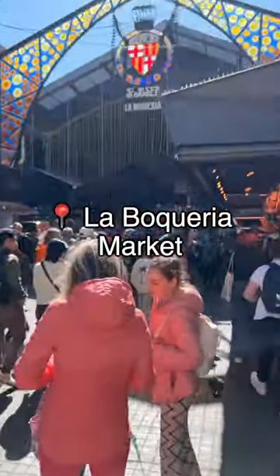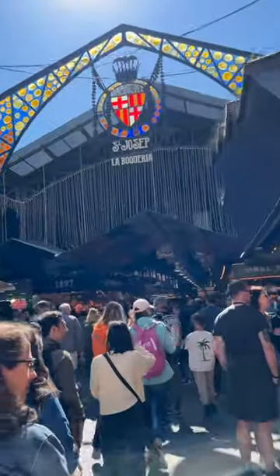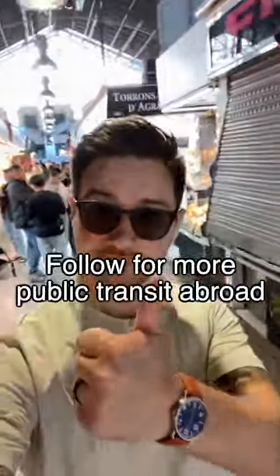And here we go. Made it to La Boqueria. Brown time. Follow for part two and more public transit abroad.